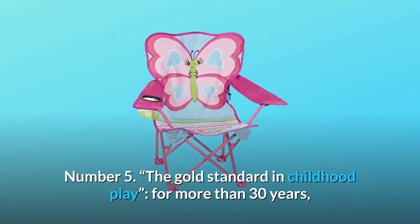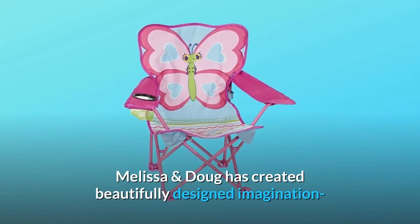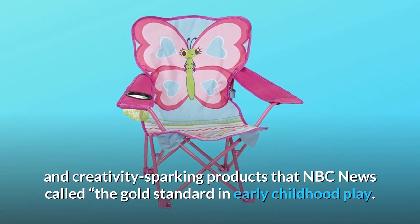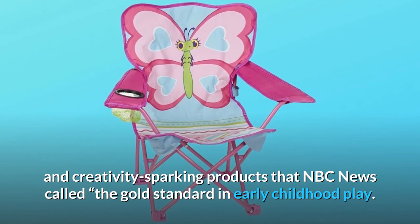Number 5: The Gold Standard in Childhood Play. For more than 30 years, Melissa and Doug has created beautifully designed imagination and creativity sparking products that NBC News called the Gold Standard in Early Childhood Play.